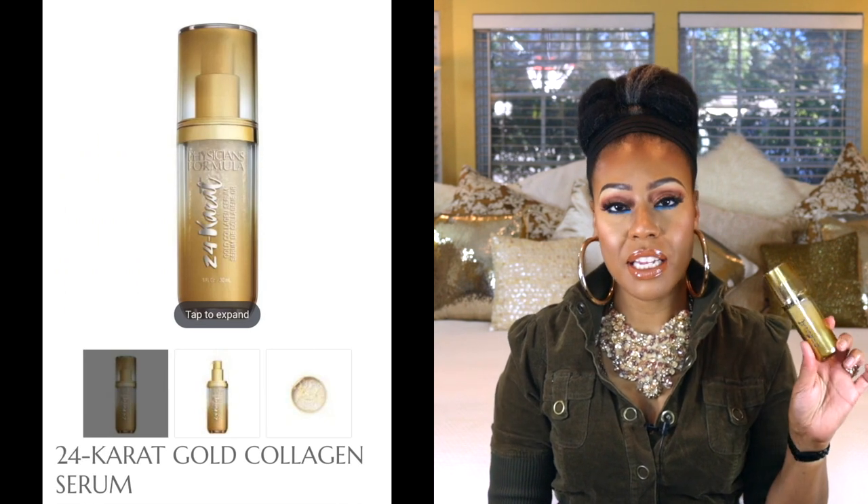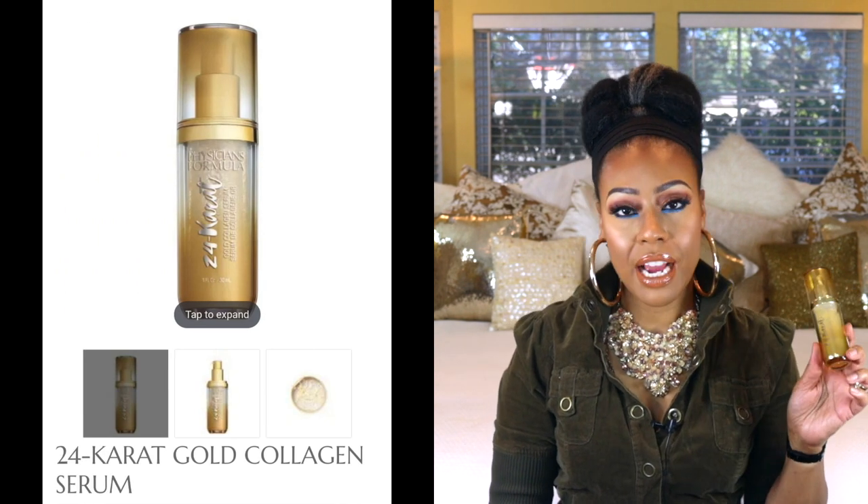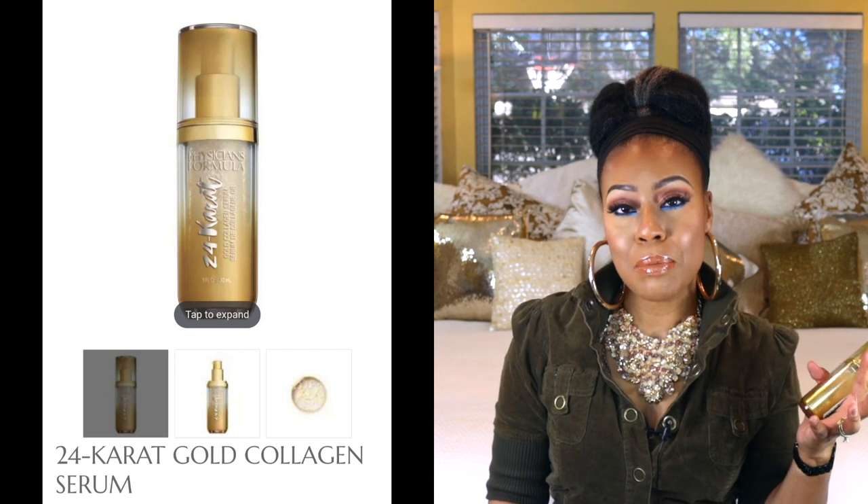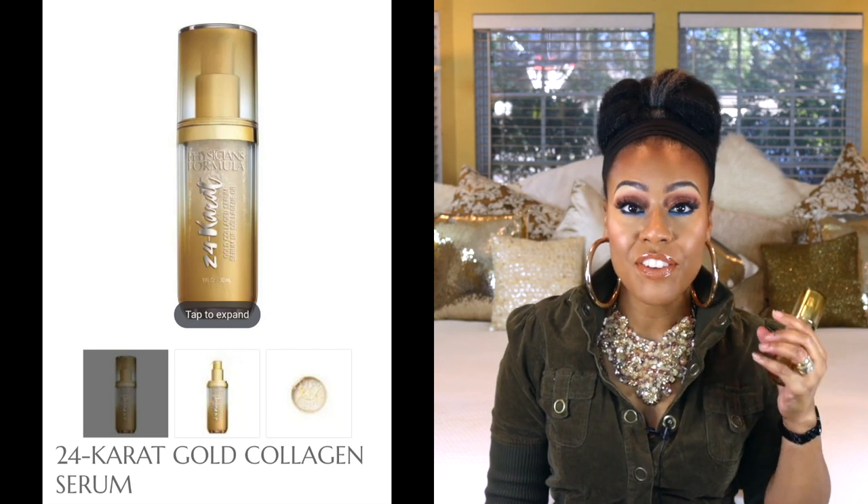The last one is by Physician's Formula — this is their 24 Karat Serum with collagen in it. We know collagen is going to help with skin rejuvenation, bringing newer skin to the surface. This product is going to help with elasticity if you have issues with firmness. It does have a brightening complex, so if you have any issues with hyperpigmentation, it has enhancing 24 karat gold — you can see the little gold flakes in it — lifting polymers, and it's oil-free. In 2021, if you haven't tested any of Physician's Formula skincare, I would definitely check them out.